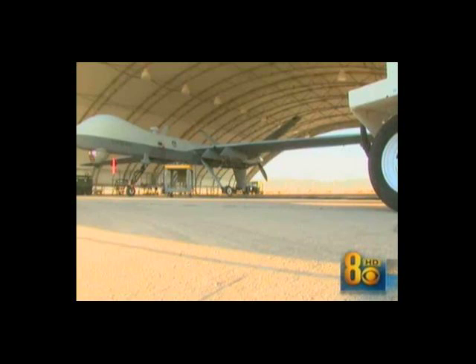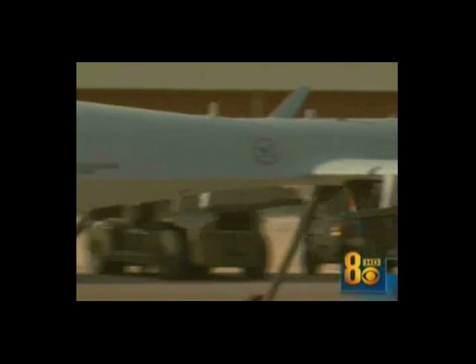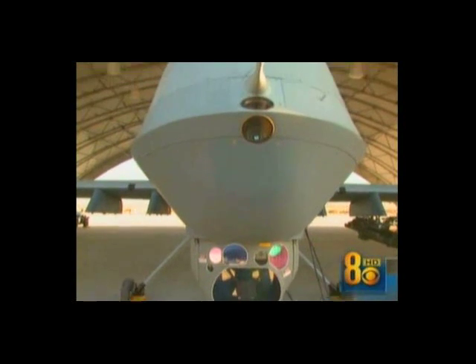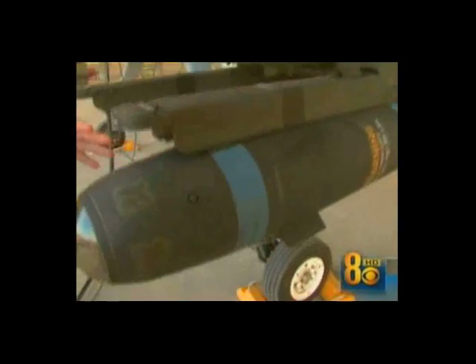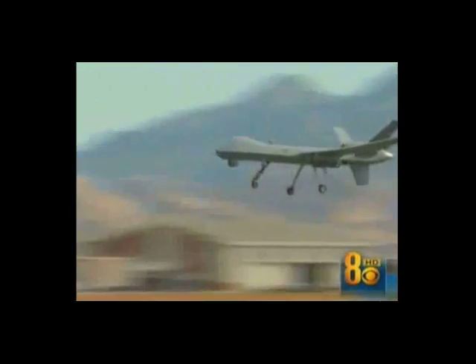The Reaper is the second-generation drone; the Predator came first. Used mainly for surveillance, the Air Force realized the Predator could also be a useful weapon, so the military built the Reaper from the ground up as a hunter. The Reaper can carry four missiles and two bombs — it packs quite a punch.